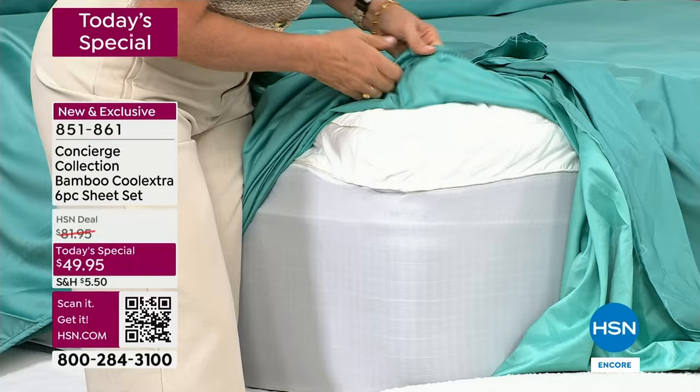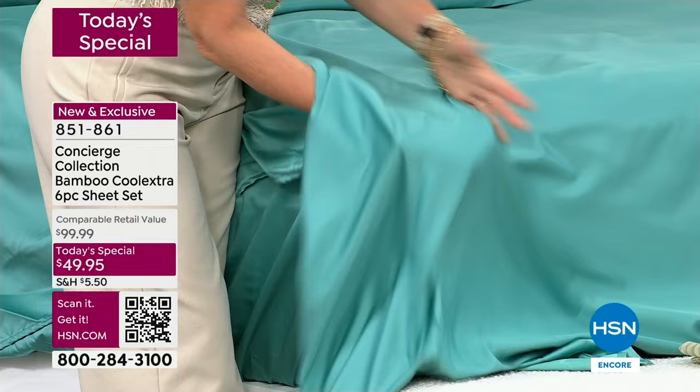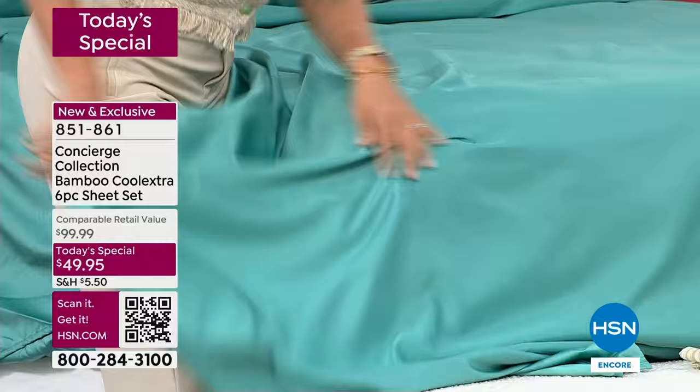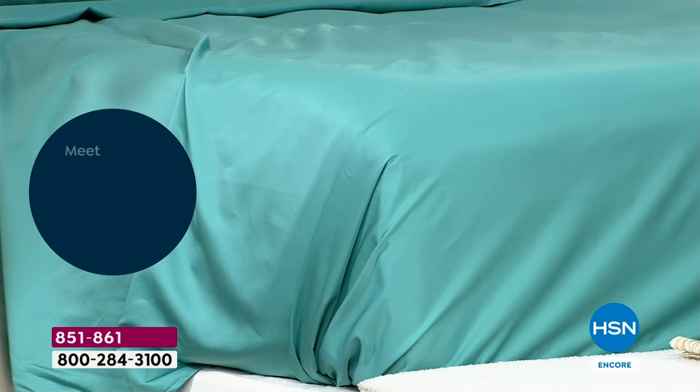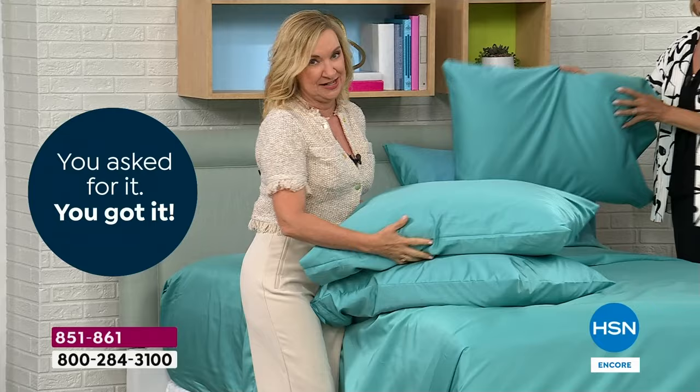Pocketed elastic all the way around — that's your oversized fitted sheet. We oversized the top sheet too, four to six inches longer than standard. And the pillowcases: we not only doubled the pillowcases so you're getting twice as many, but these are an inch longer and wider than your standard. So even your pillowcases are oversized.